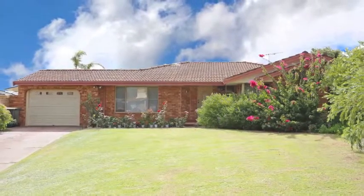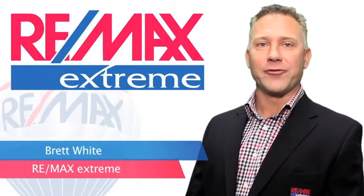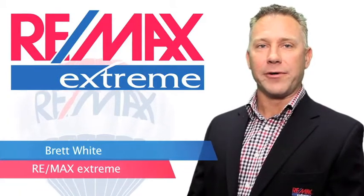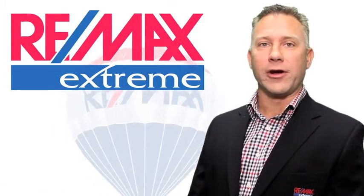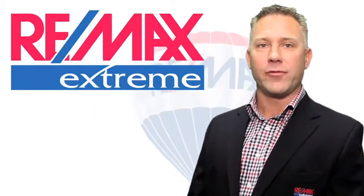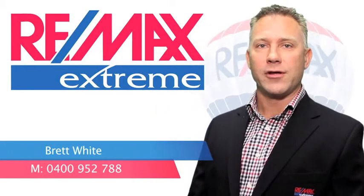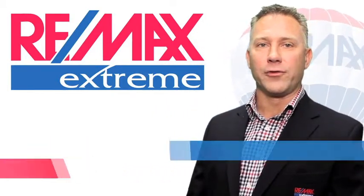Book your inspection. Hi, it's Brett White here from Remax Extreme. Thanks very much for viewing the video link of this property. If you have any queries with this property or any others that we have listed, please don't hesitate to give me a call anytime. You'll get me on 0400 952 788. I look forward to hearing from you soon.